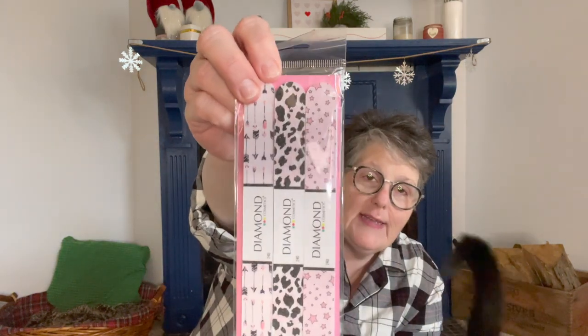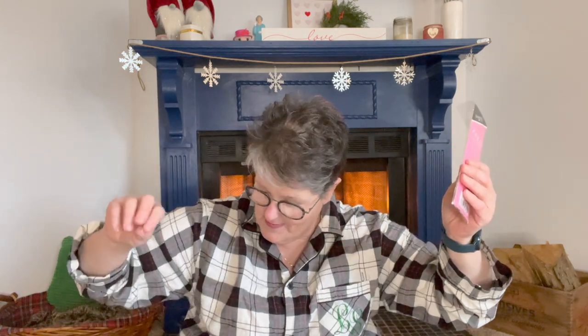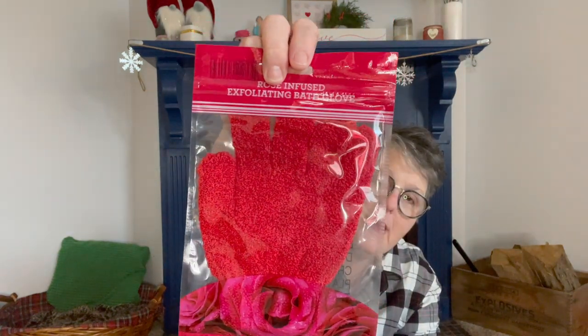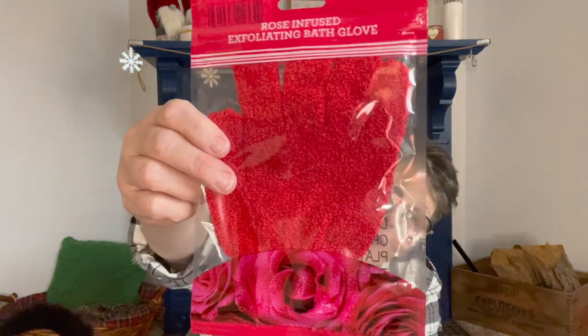I found some more of the Valentine's Day nail files. I've said before I enjoy this brand — I just love all this cute little Valentine's stuff. I also found the body scrubbing loofah. These are great for dry skin, especially this time of year. It is called a rose infused exfoliating bath glove and I found one of those in red. I also bought the loofah but I'm keeping the loofah.